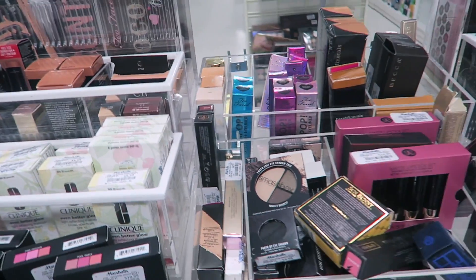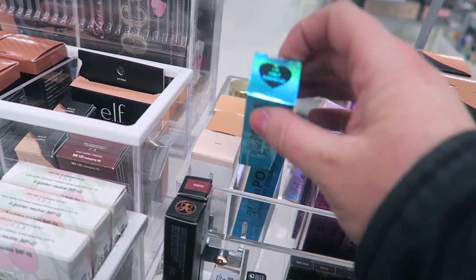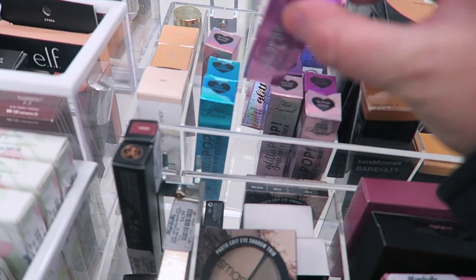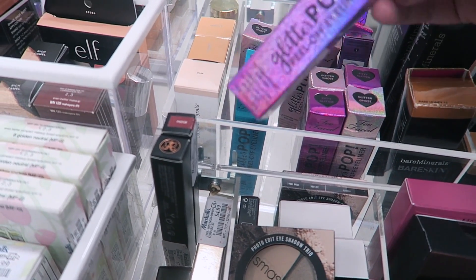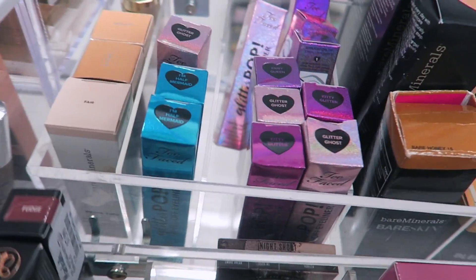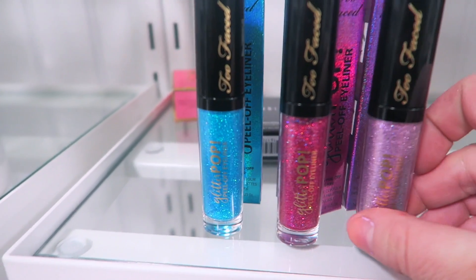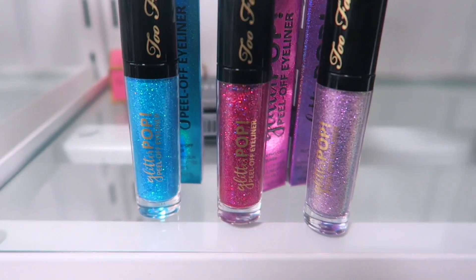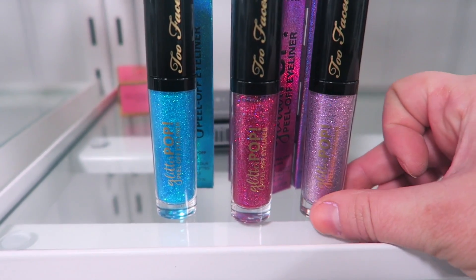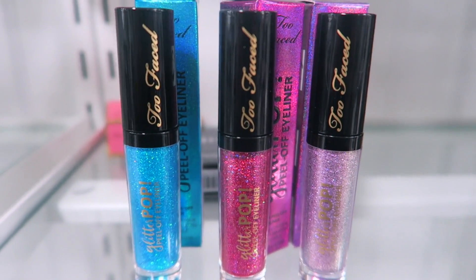I finally found more colors of the Too Faced Glitter Eyeliners, which is exciting — these are $4.99. We have I'm Half a Mermaid, Kitty Glitter, Fairy Queen, and Glitter Ghost, which I picked up last time. Let me show you guys the colors in person: Fairy Queen, Kitty Glitter, and I'm Half a Mermaid — super cute colors. I think I'm going to pass on these for now since I really like the Glitter Ghost shade I already got, but it's cool to find all these fun shades at a really nice price.